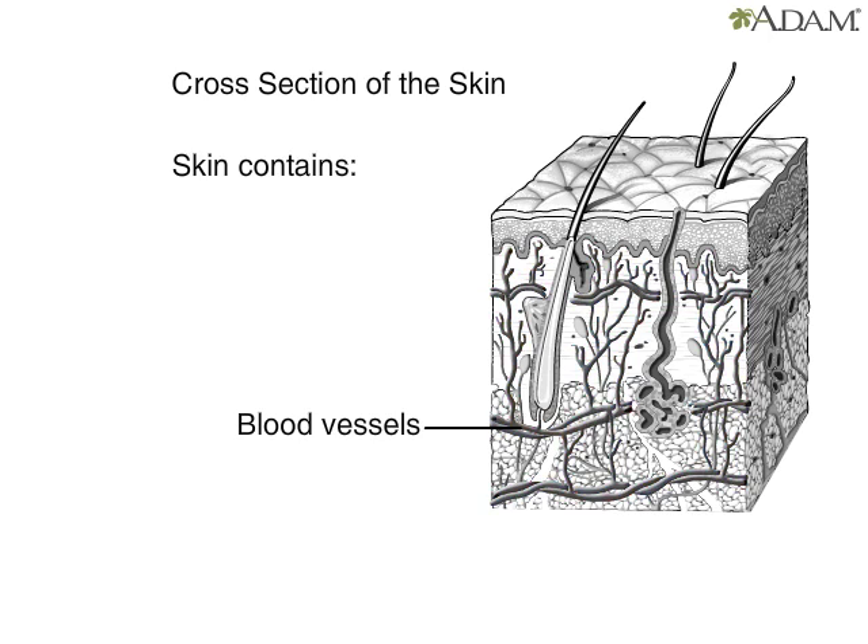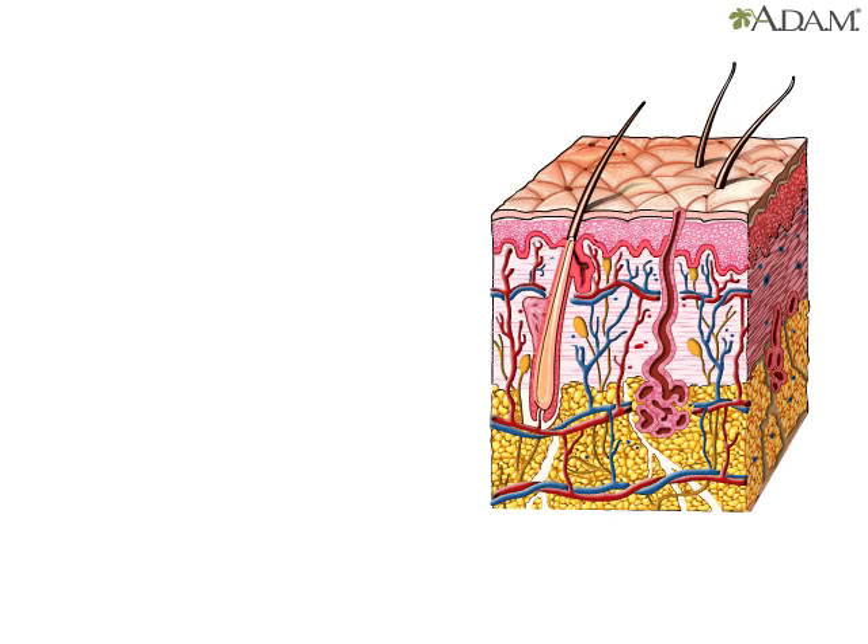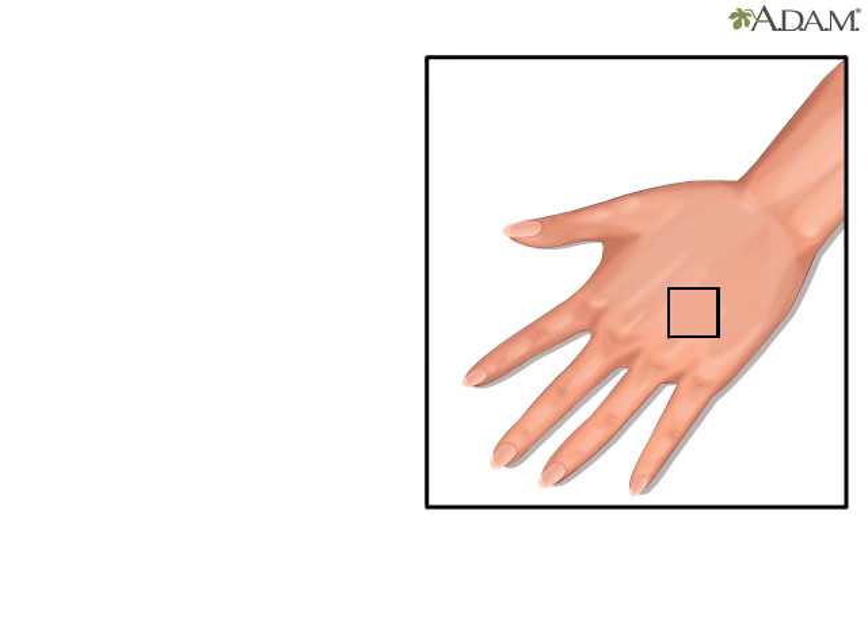A network of blood vessels provide the skin with nutrients and remove waste products. Sebaceous glands produce oil that keeps the skin from drying out. Oil from the sebaceous glands also helps to soften hair and to kill bacteria in the pores of the skin. These glands cover the whole body except for the palms of the hands and the soles of the feet.